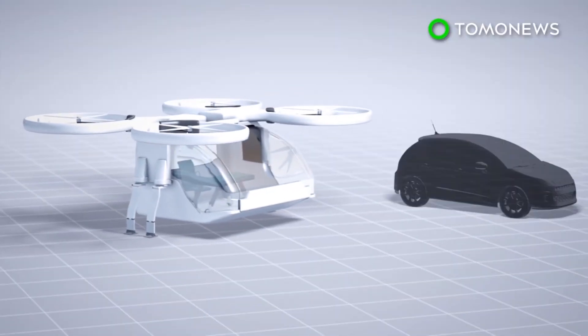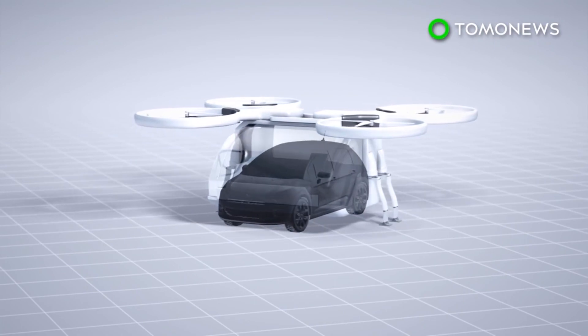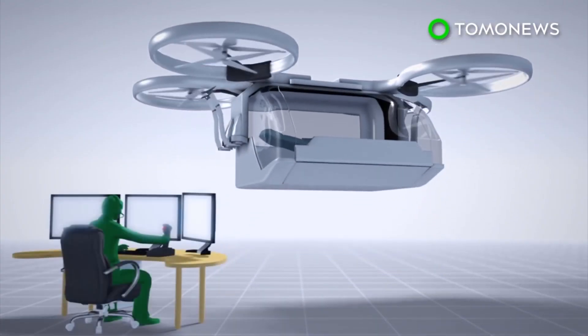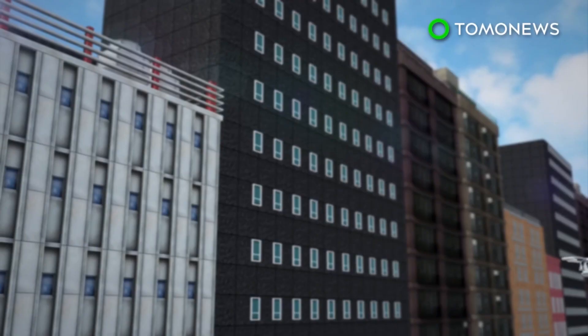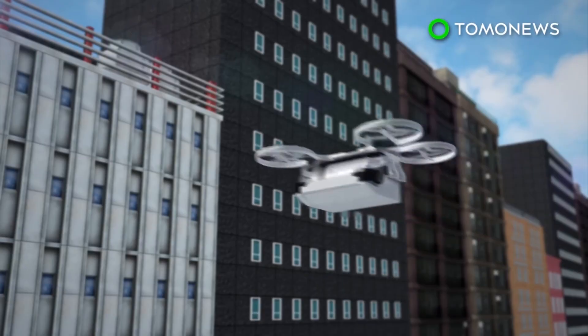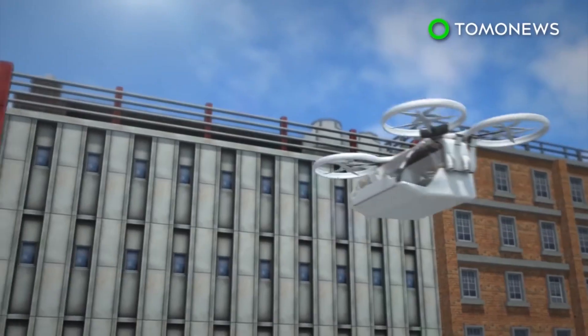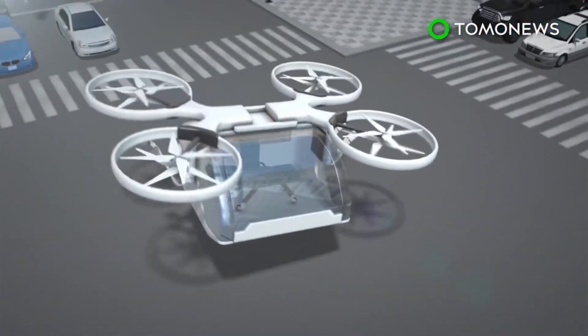The ambulance drone is modeled after a standard quadcopter. It is roughly the size of a compact car. The drone can follow a GPS signal or be controlled by a pilot. It is able to travel above traffic and other obstacles on the ground, allowing the drone to arrive at its destination faster than regular ambulances. Given its relatively small size, the drone is able to land almost anywhere.